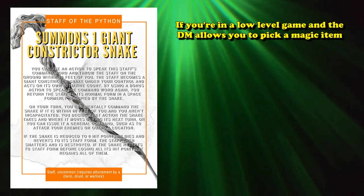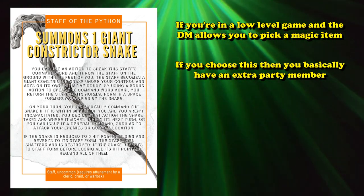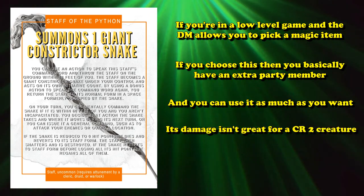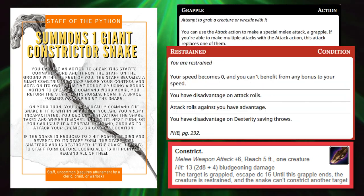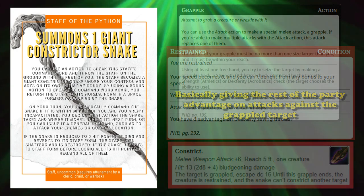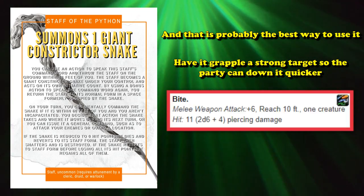If you're in a game where a DM allows you to pick any uncommon item to start off with, the giant constrictor snake can probably just be an extra party member for the first four levels, and you get an unlimited amount of uses. Its damage isn't super impressive for a CR2 creature, but its constrict ability does allow you to grapple and restrain a target, which means everyone in your party will have advantage on that target. So the best way to use it is just to constrict a priority target so everyone has advantage on them, or just have it bite things otherwise.